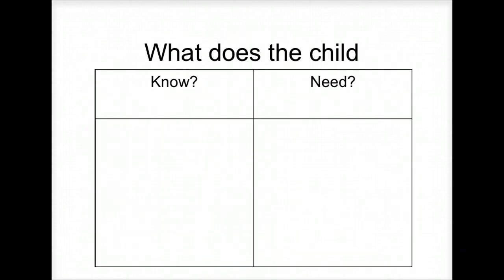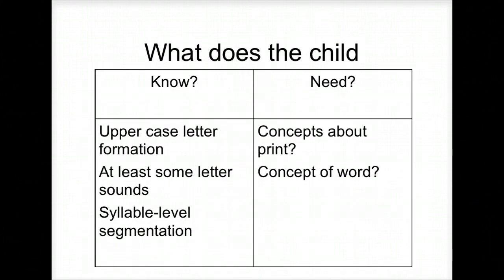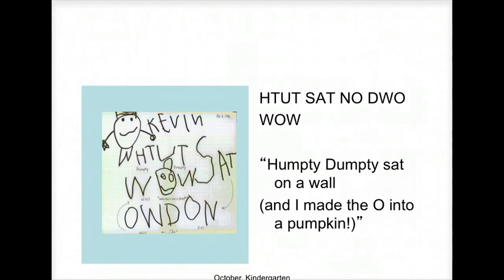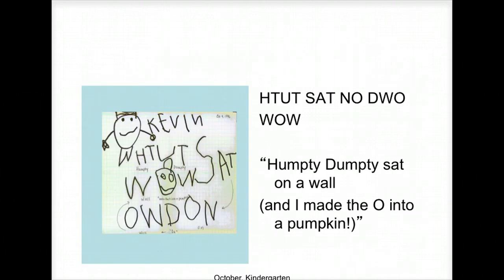So what does Kevin know and what does he need to know? He knows uppercase letter formation. At least some letter sounds because he has 'sat' and 'wall' — he's trying to get there. His concepts about print might be slightly off. The words are going left to right, but 'sat on the wall' is just a kid not knowing how big to write — that's normal.